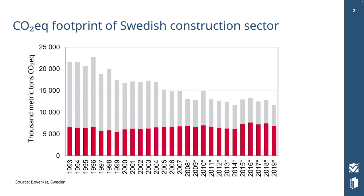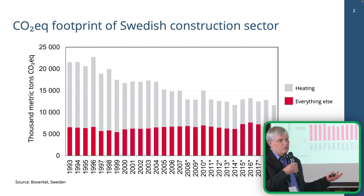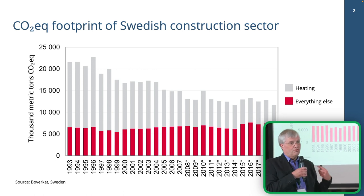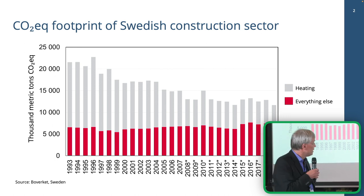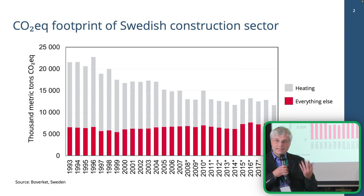If you look more closely, you see there are two different colors on these bars. The gray one is the CO2 footprint for heating, while the red one is the CO2 footprint for everything else related to these buildings — for the material, for building them, for renovating them or demolishing them. What has actually decreased is the footprint from heating the buildings.